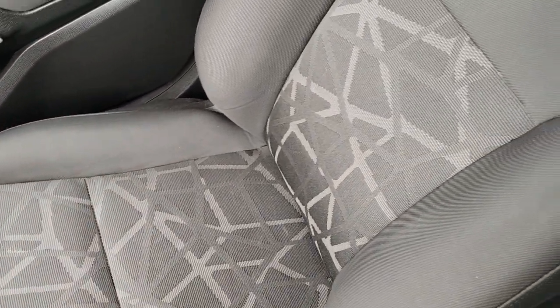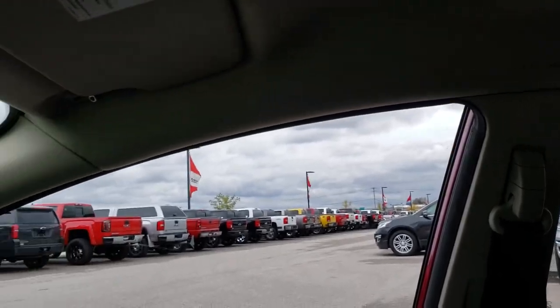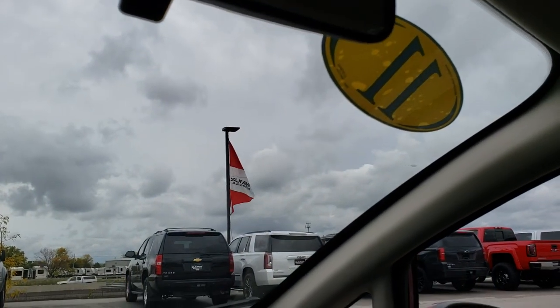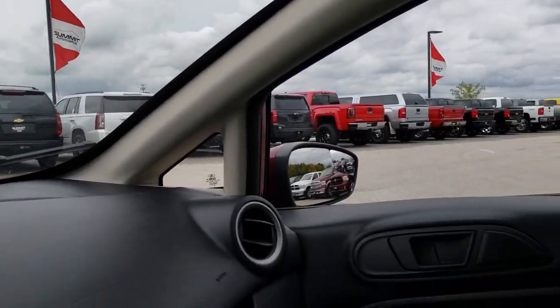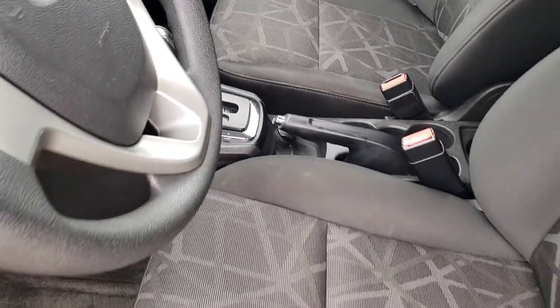Passenger side seat is very clean as well. Very nice and clean in this car, considering it has 100,000 miles. It has the side curtain airbags in here as well. And up here you have your map lights. We'll take a quick look at the back seats and then we will check out under the hood. Very clean inside there.